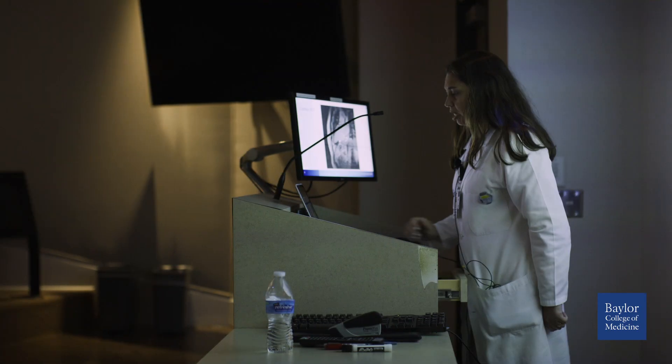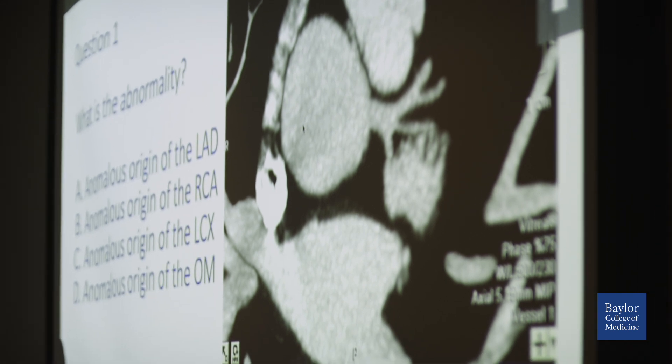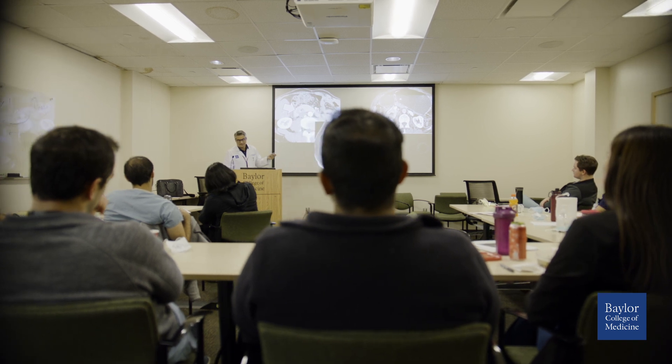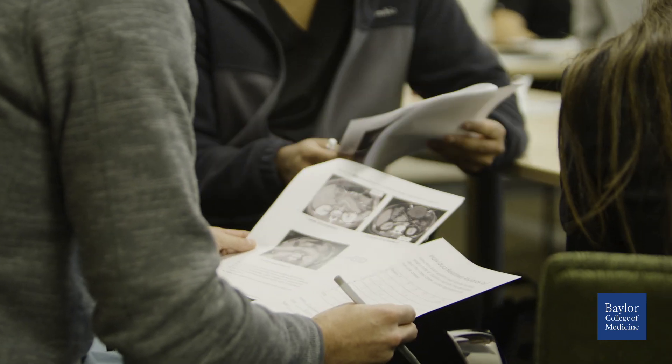Here at the medical school we have our regularly scheduled lectures and didactics. This is the Jaworski Lecture Hall where we have our regularly scheduled noon conferences. We implement a hybrid lecture system where residents attend either in person or virtually depending on which rotation they are on. Any residency-wide or upper level lectures occur here in this hall. This is the Frensley Conference Room where first-year residents gather for their own dedicated lectures and didactics, consisting of twice-weekly team-based learning, or TBL, which helps first-year residents prepare for their core rotations with an open and interactive style of learning.